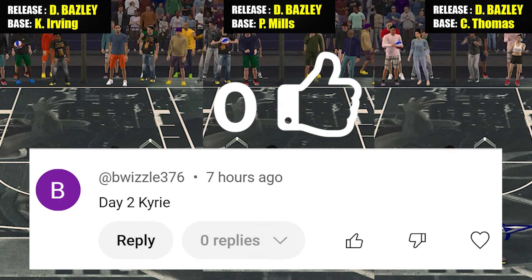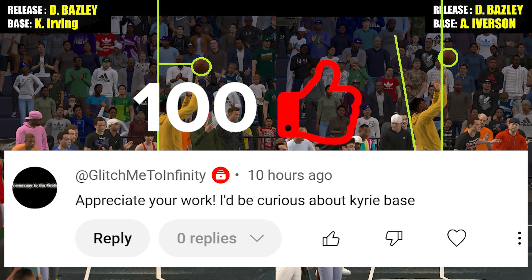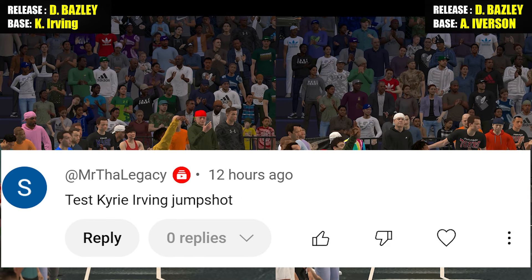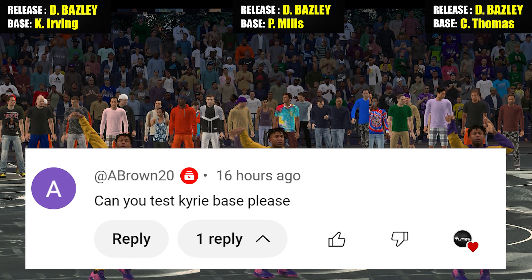Welcome back to the channel for this really quick video. Today I'll be talking about Kyrie Irving base. This one came from a lot of comment requests, so let me know in the comment section what jump shots you want me to cover next. This one is for 6'4 and under only, so if you want 6'5 to 6'9 range, just watch that other video on the channel. Let's get right into it.